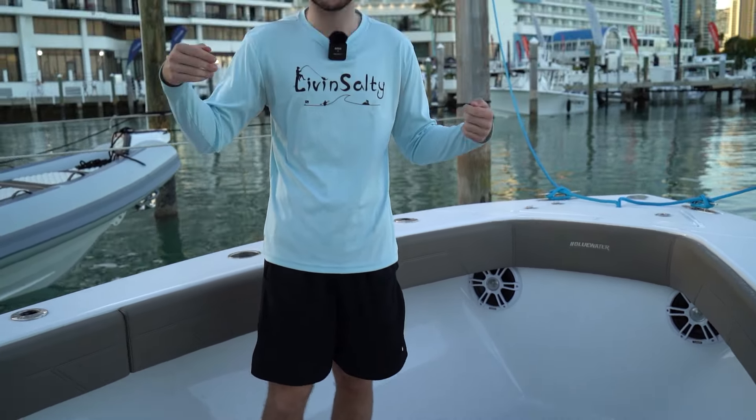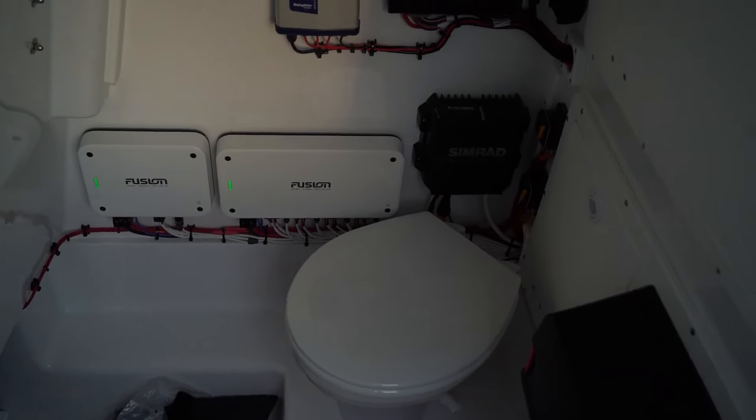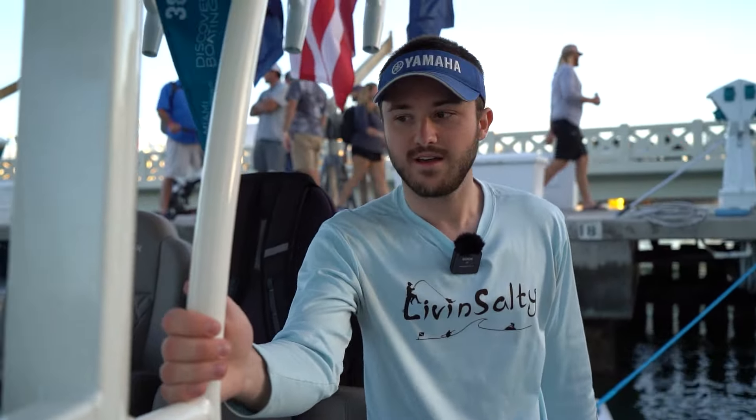I'm going to take a little walk around the boat with you guys here. On the port side of the boat, we're going to have a little cabin over here, which is going to have a head if you want to take a peek in there — a very nice head, all you need on a 25-foot fishing boat. We're going to have the helm station over here, which has a very nice fit and finish to it, very sleek. Nice little phone holder.